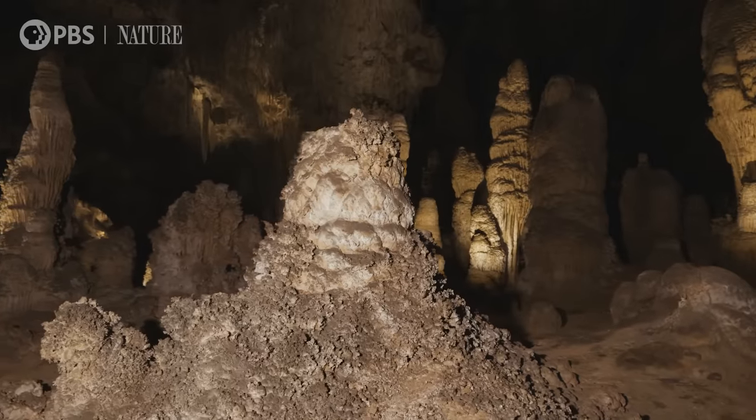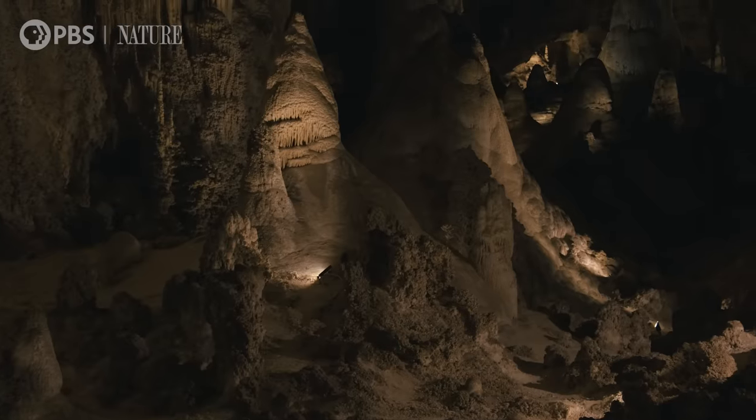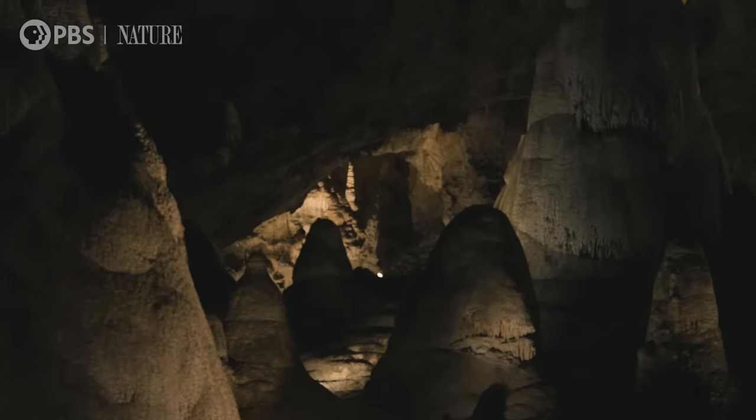I like to think back to three million years ago when this was forming, and those big cavities were being dissolved away by little tiny microbes that are one one-hundredth the size of one of your hairs.